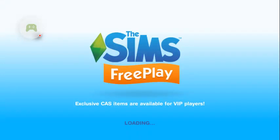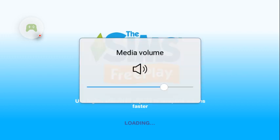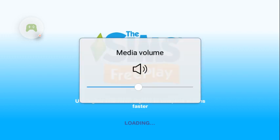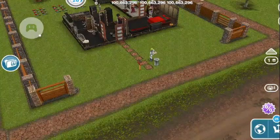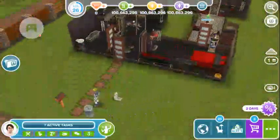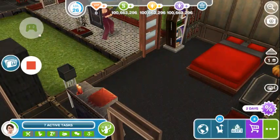Hey everyone, today I'm going to be showing you a gothic house that I made. It's pretty awesome. I'm just going to lower the volume. Here I am on level 26, and today we're going to demonstrate the house.